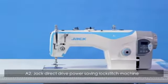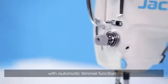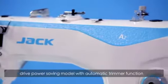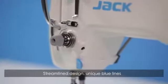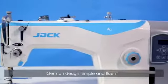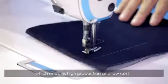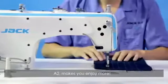A2 Jack Direct Drive Power Saving Lockstitch Machine with Automatic Trimmer Function. The new generation of high-efficiency direct drive power saving model with Automatic Trimmer Function. Streamline design, unique blue lines, German design, simple and fluent. It has Automatic Trimmer Function which enables high production and low cost. A2 makes you enjoy more.